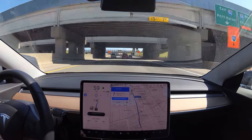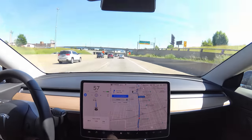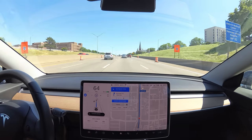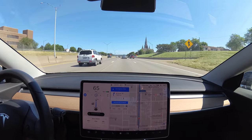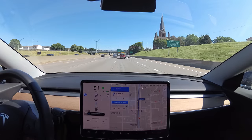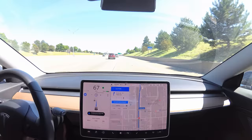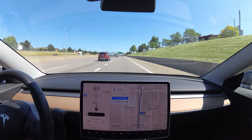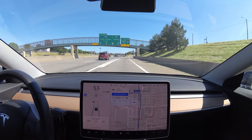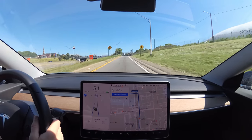Another lane change — this guy's kind of in our way, but he is letting us in. You can kind of see the city up here. Michigan is pretty flat so you can't see too far at a time, but there's the GM building on the right — that's where I want to end up. And here's our exit, Mack Avenue. The car is taking the exit. Navigate on autopilot is done, but the car is still steering us. I'll hit the accelerator since someone's behind us. So the car handled I-75 really well.